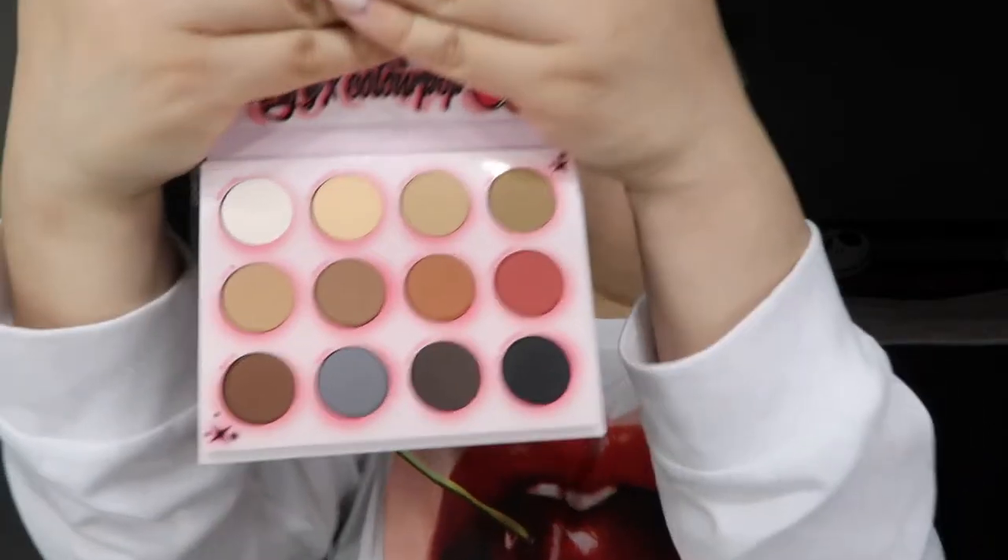The Ola Chola eyeshadow palette has 12 all matte shades and retails for $20. A lot of people were complaining that this is all matte, but my thing is if you know a true Chola, they don't wear crazy colors. They don't wear glitter. An OG Chola wears a lot of browns, a lot of gray, a lot of black. The palette comes with a mirror.